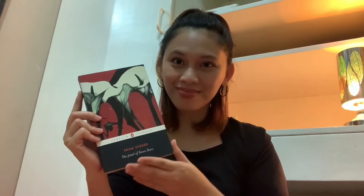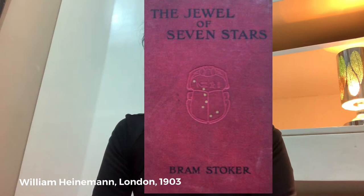The story is about the attempt to resurrect an Egyptian queen. This book essentially has two endings, since the original ending was heavily criticized for being too gruesome. When Stoker published it again shortly before his death in 1912, he was forced by his publisher to create a new ending. I don't know which version is featured here, but we'll have to wait and see. It was first published in 1903 by William Heinemann, London.